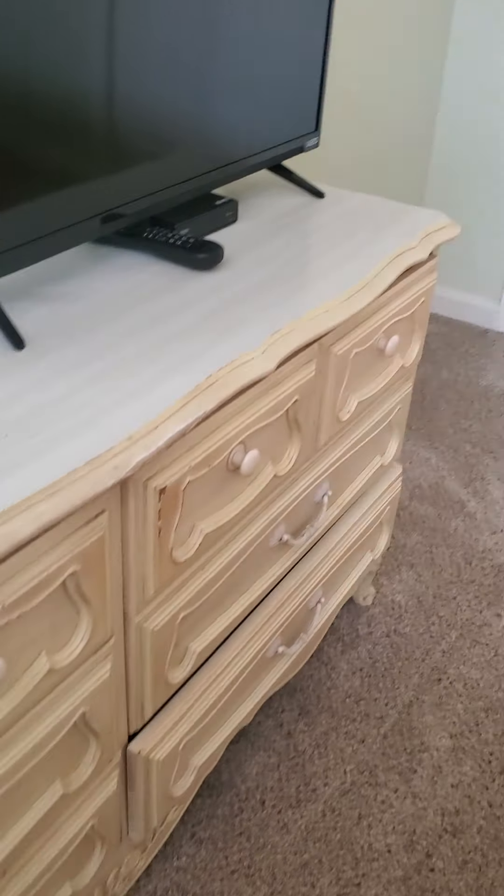That is your stackable washer and dryer right in there. Good window for natural light. Peaceful. Tastefully decorated.